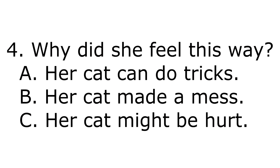4. Why did she feel this way? A. Her cat can do tricks. B. Her cat made a mess. C. Her cat might be hurt.